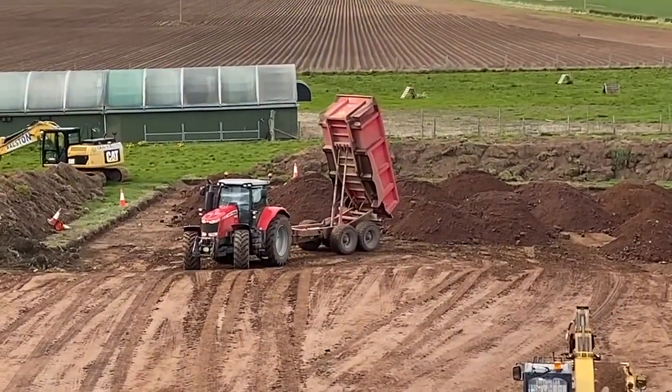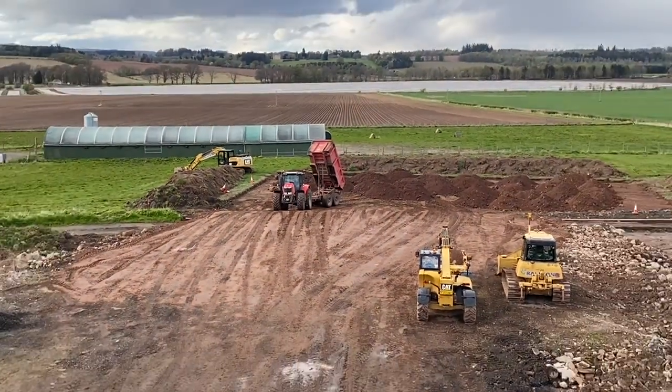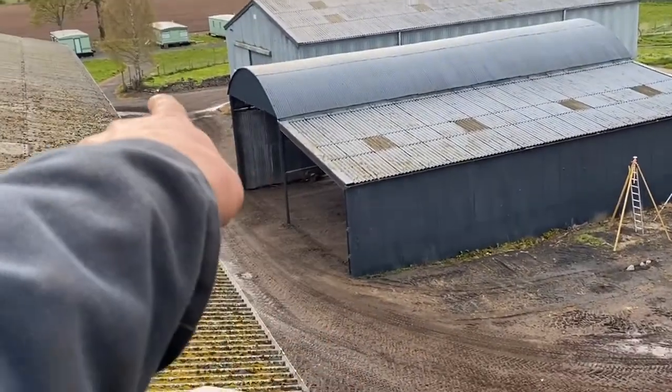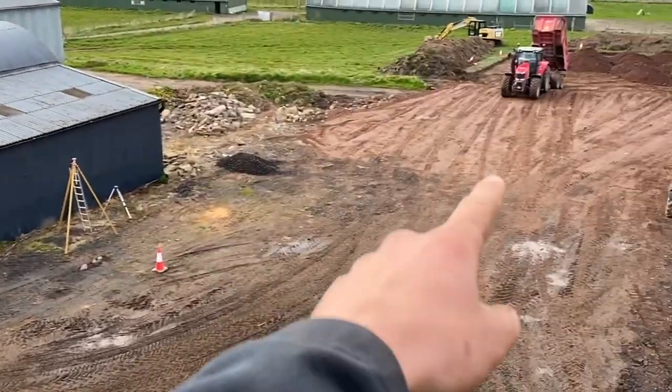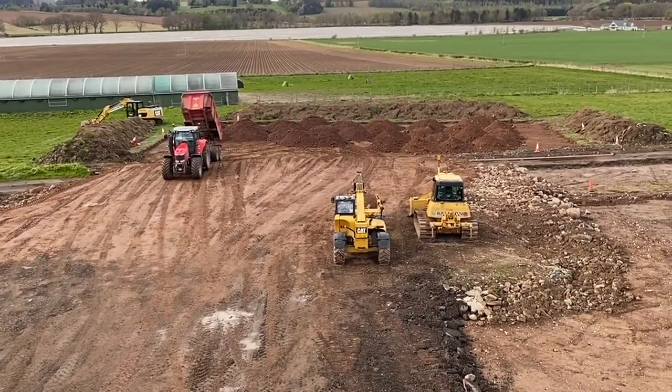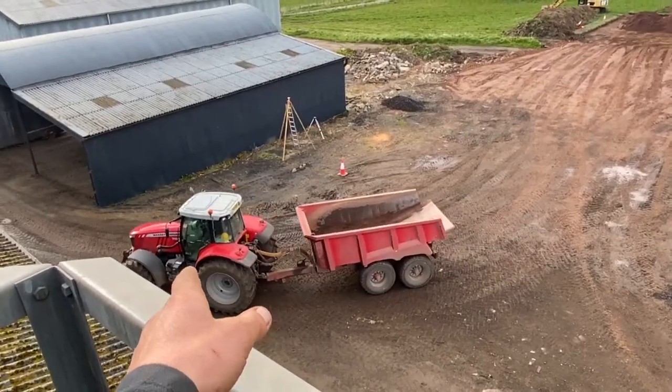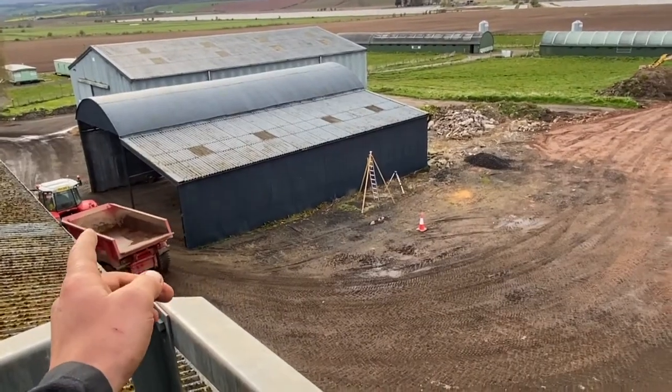Dunk's just tipped that last load and I've just tipped my last load and parked up for the night. Kevin will just be coming round the corner to do the last load. Dunk's got a red tractor today — he's not a fan of red tractors, but I think he's quite enjoyed the speed.